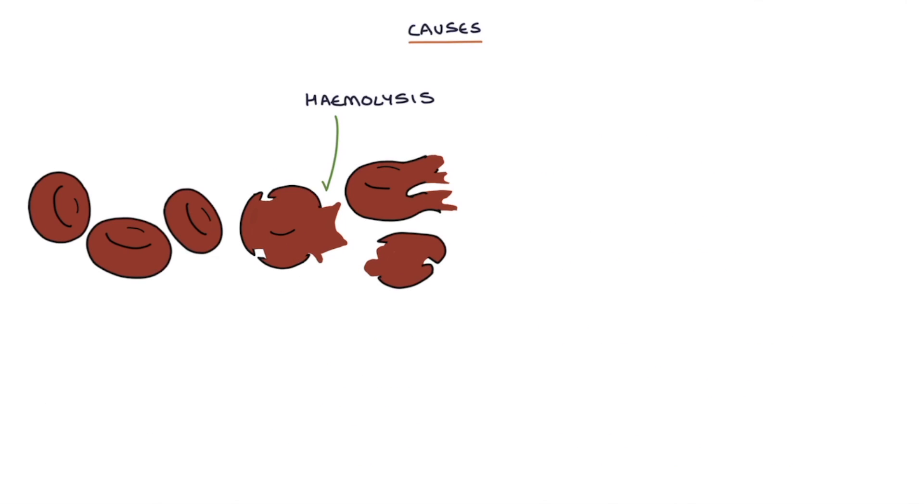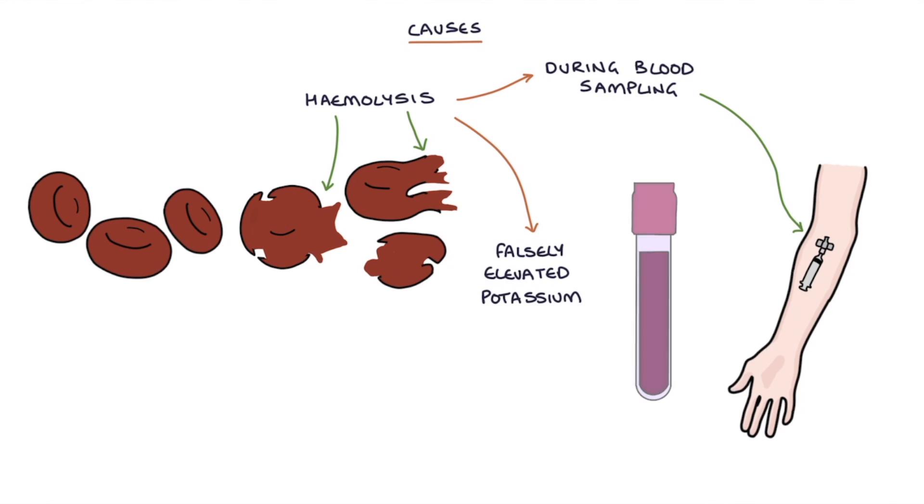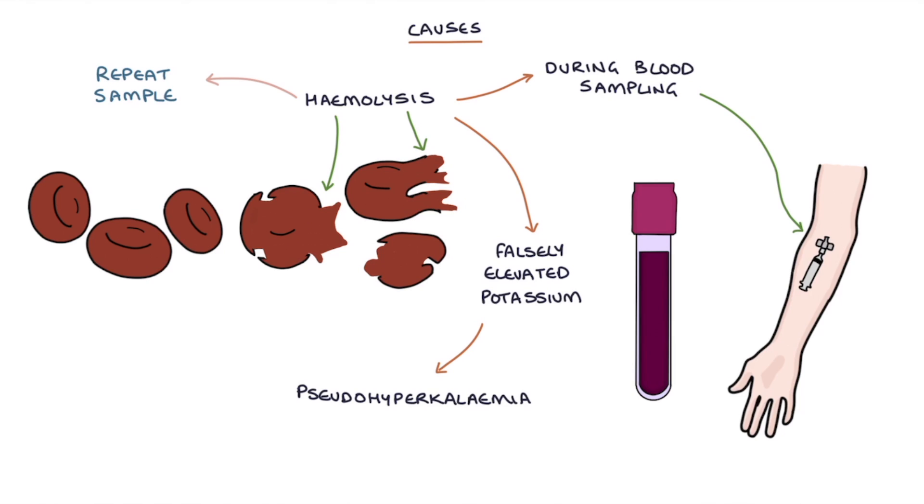Hemolysis, which is the rupture of blood cells occurring during blood sampling, can give a falsely elevated potassium, which is known as pseudohyperkalemia. The lab might indicate that they've noticed hemolysis in the sample and recommend a repeat sample to get an accurate potassium level.